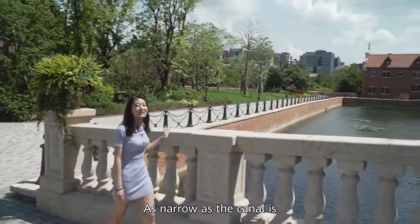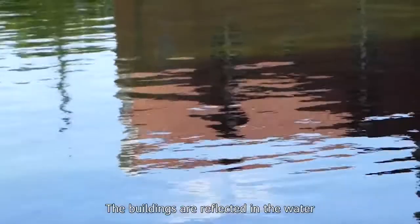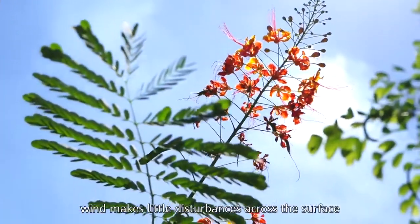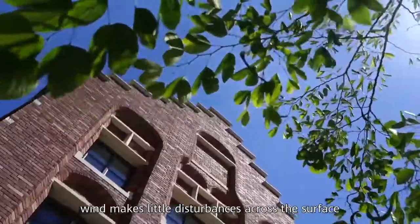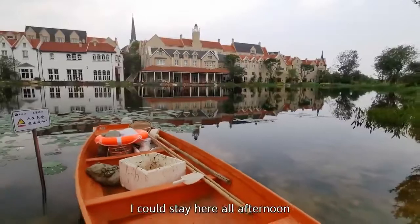As narrow as the canals is, the scenery here is great. The buildings are reflected in the water, the wind makes little disturbance across the surface, and the lotus gently grows in the wind. I can stay here all afternoon.